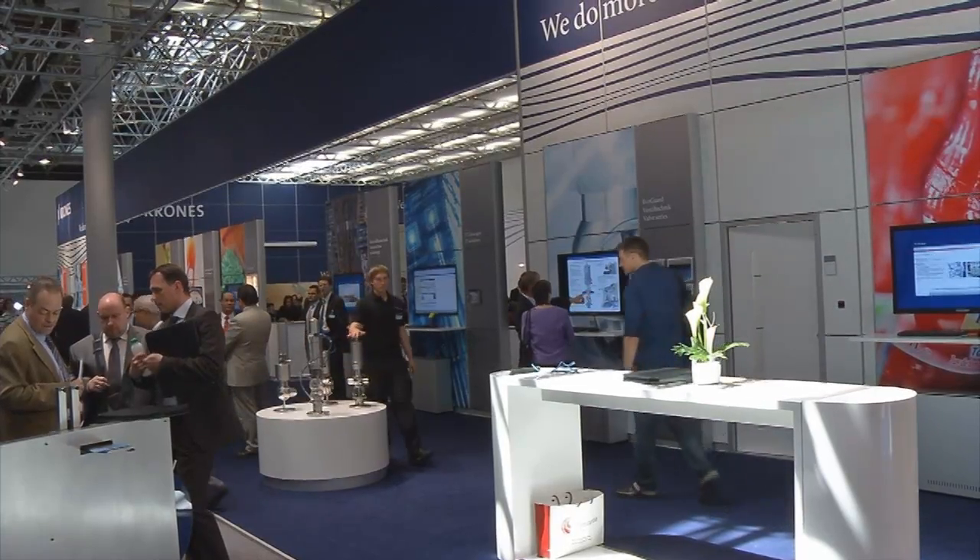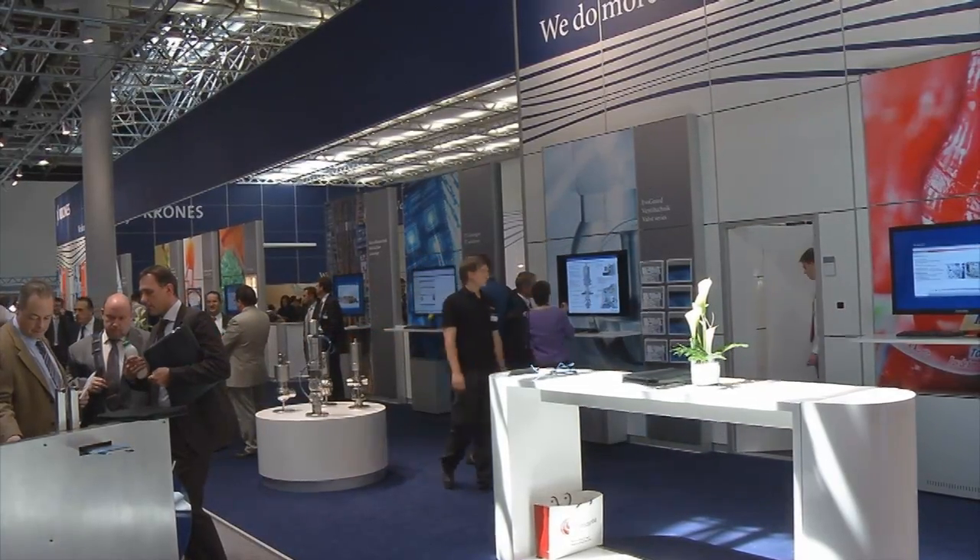Mr. Huber, you are the Vice President and the Head of Packing and Palletizing Division. Why is it important for you to be on this expo? This year we have taken the chance to present a world innovation: the first time a six-pack of bottles without shrink film, but with the use of strapping technology.